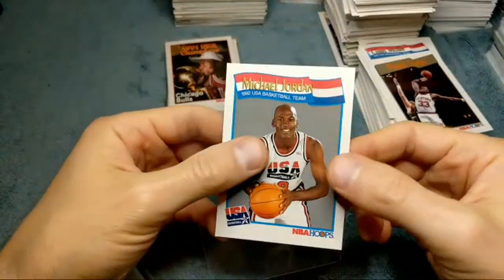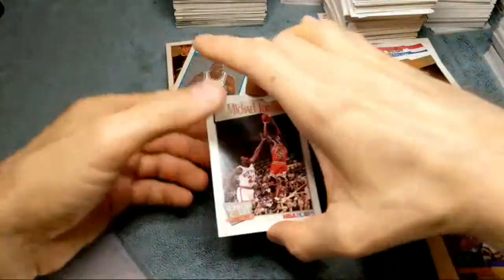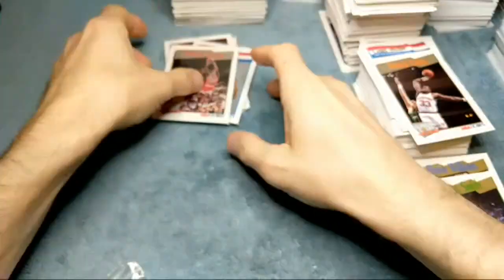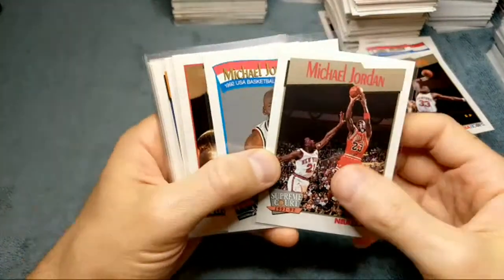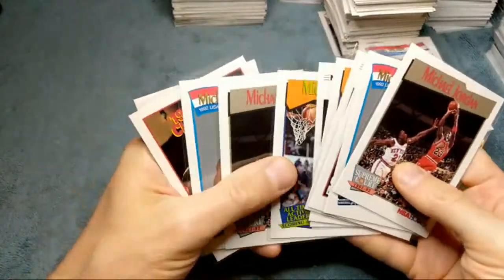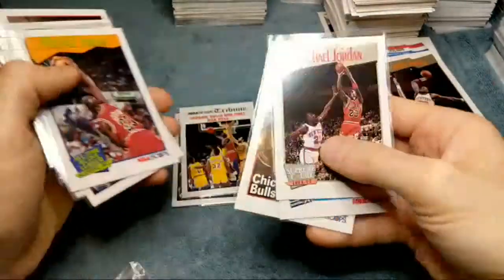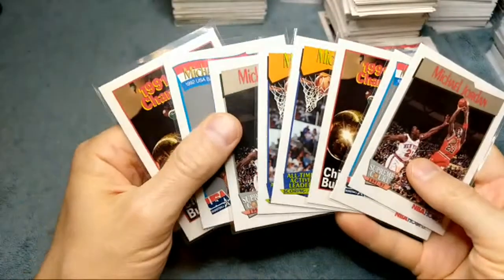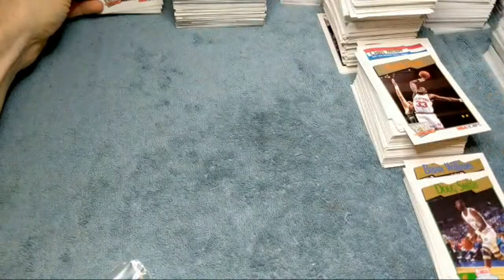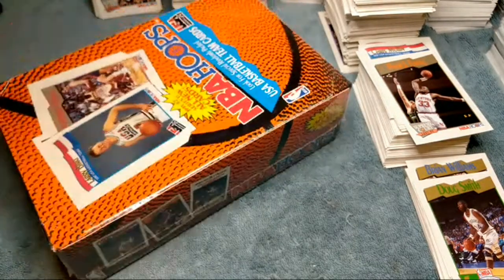Patrick Ewing. Let's set aside the two Jordan cards and see how many we got in this first box. The centering is looking really good on these. One, two, three, four, five, six, seven, eight, nine, ten, eleven Jordan cards! We got a triple on the Tribune card — three Tribunes and then two of all the other cards. Very very cool — 11 Jordans on a box we paid thirty dollars for. Cannot beat it! All right, box number two.